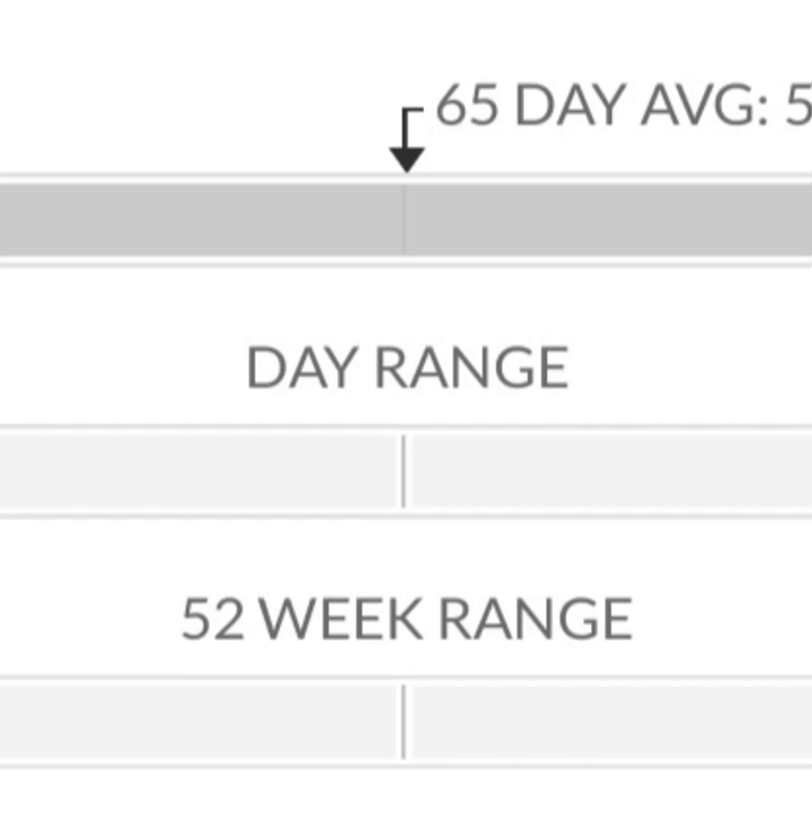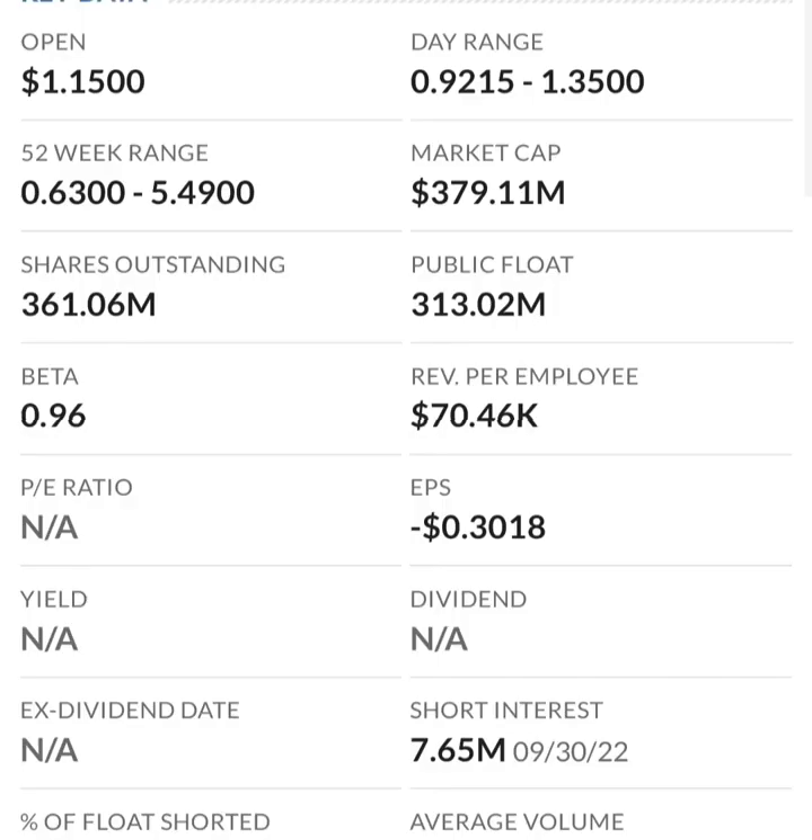Looking at the chart: when it's in overbought territory it tends to reverse, so you could see this come back down to around the 30 RSI level. It's hard to say because RSI is super choppy — there's not a lot of momentum. They did a reverse split — two-for-one or similar — and they could reverse split again if it drops under a dollar.